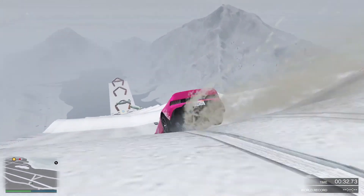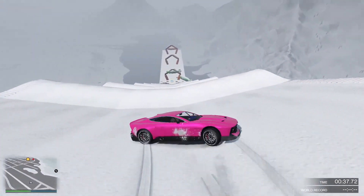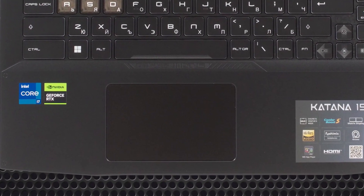The touchpad of the Katana 15 is large and smooth, with good tracking and gesture support. It has two physical buttons below it, which are clicky and responsive.